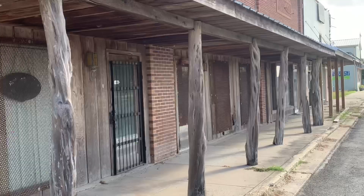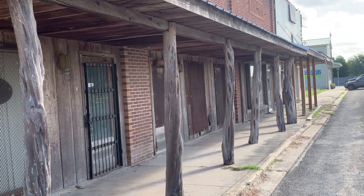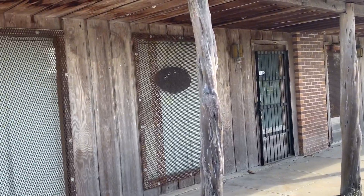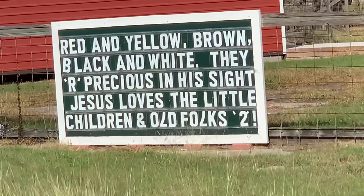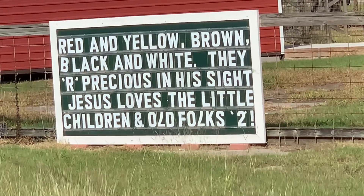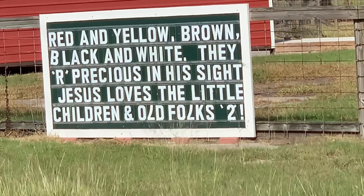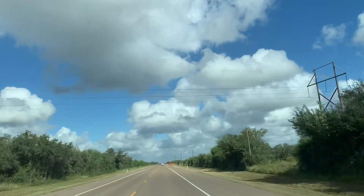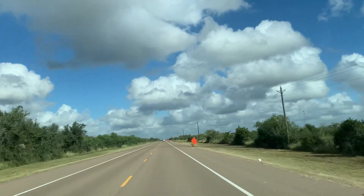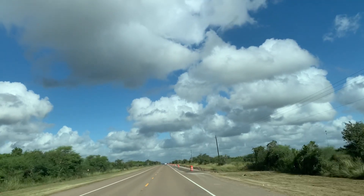That was it for Bonneview, guys. We're going to head up through Woodsboro and move on to Goliad, Texas. I saw this sign at a little daycare — I thought that was pretty neat. Well, not a whole lot in Bonneview, but CT suggested that we go up to Goliad. Goliad is rich in Texas history. Ride along with me guys, thanks for watching.